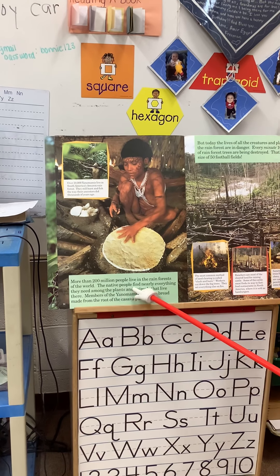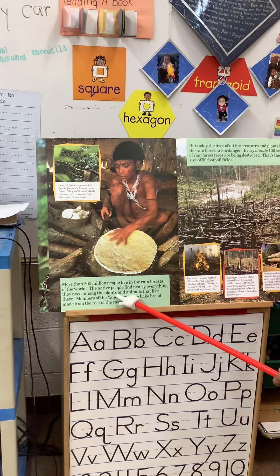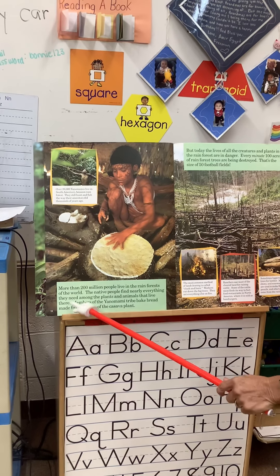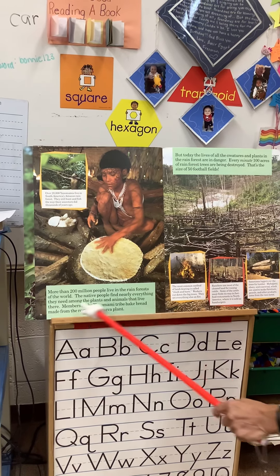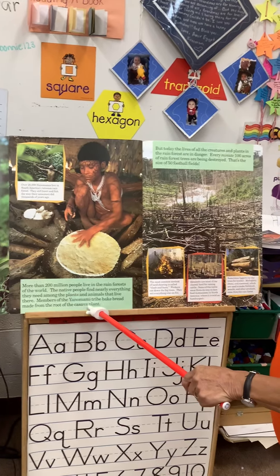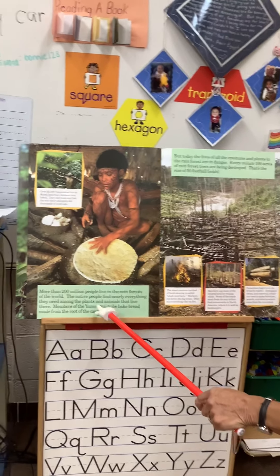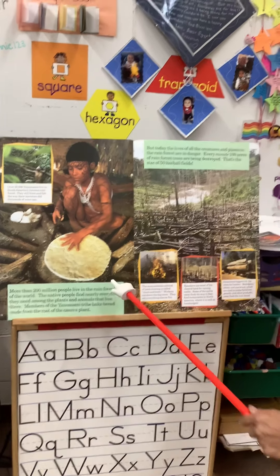The native people find nearly everything they need among the plants and animals that live there. Members of the Yanomami tribe bake bread made from the root of the cassava plant.